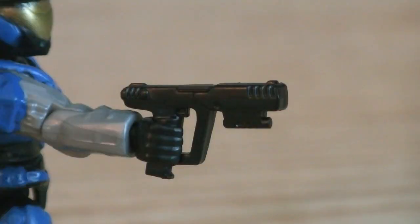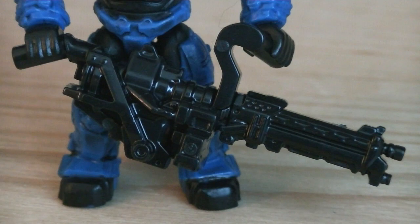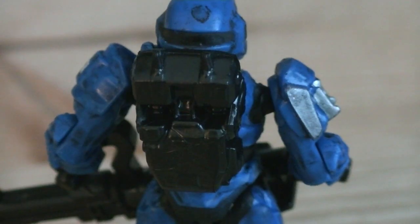Weapons and accessories include a black suppressed SOCOM pistol, a black Halo Reach machine gun, and a black removable backpack.